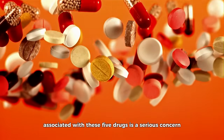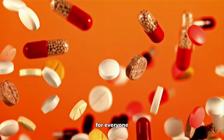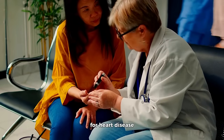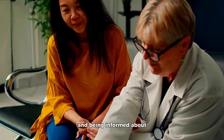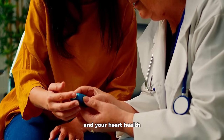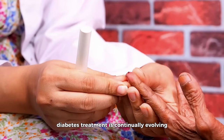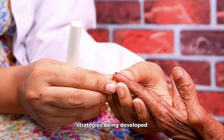In conclusion, while the risk of heart failure associated with these five drugs is a serious concern, it doesn't mean that they're off limits for everyone. The key is individualized care and careful monitoring. Understanding your own risk factors for heart disease, working closely with your healthcare providers, and being informed about the medications you're taking can go a long way in managing both your diabetes and your heart health. It's also worth remembering that the landscape of diabetes treatment is continually evolving, with new medications and treatment strategies being developed.